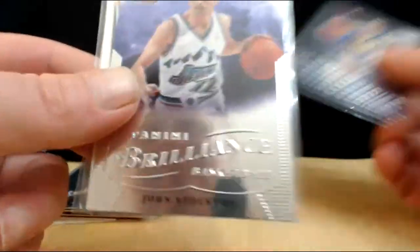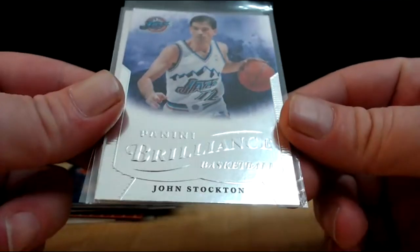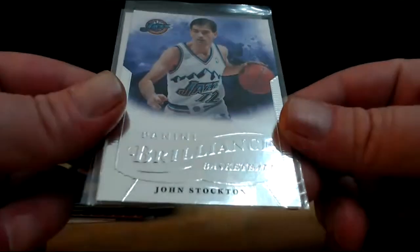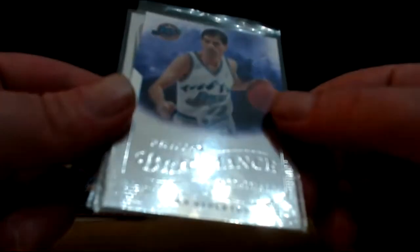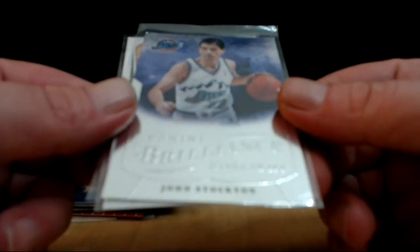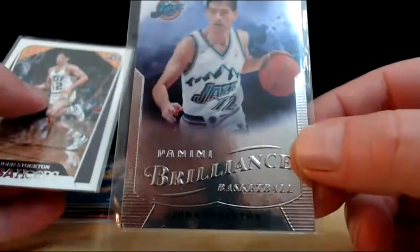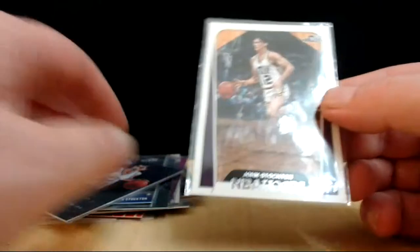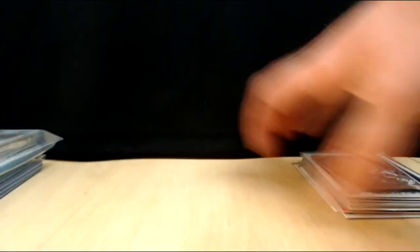Stockton and Malone were two of my favorites to watch - they would have got a ring or two if it weren't for Jordan. A ring or two that they deserved. Panini Brilliance Basketball - that's a really good looking card, 2012-2013. I like that one and NBA Hoops again. So a few cards from RSR.